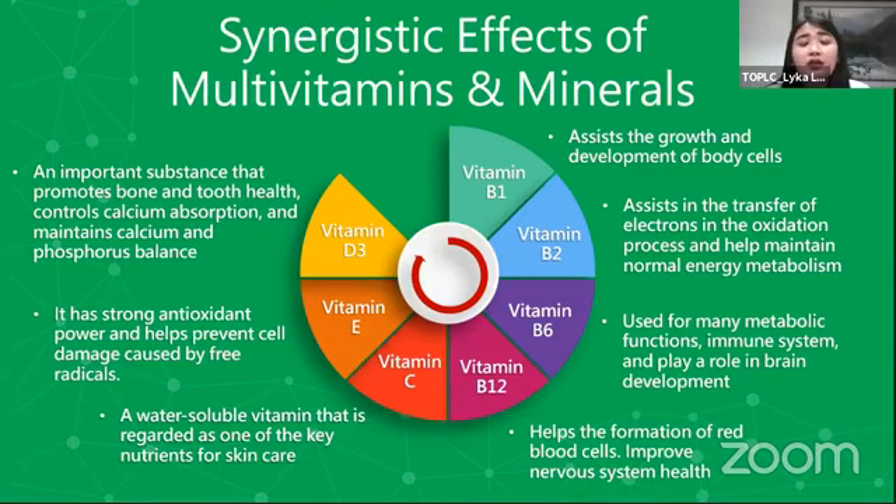We also have vitamin E, which is another strong antioxidant na pinipigilan niya yung ating cells sa loob ng katawan na madamage, since there are a lot of sources of free radicals na possible na makasira sa cells natin. We also have vitamin C — not only good with growth, development, and immunity, but this water-soluble vitamin is also important with our skin care. Siya din yung responsible sa pag-produce ng hyaluronic acid and a protein called collagen na nagpapatibay sa ating skin, which is very important kasi yan yung first line of defense natin para hindi magpenetrate yung bacteria, viruses, at harmful substances sa ating katawan.